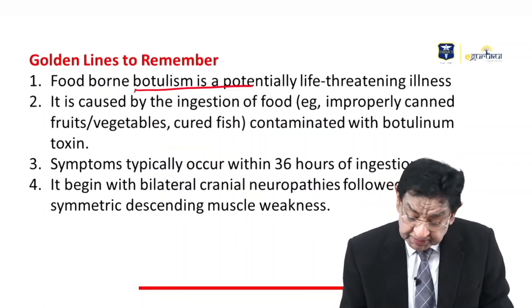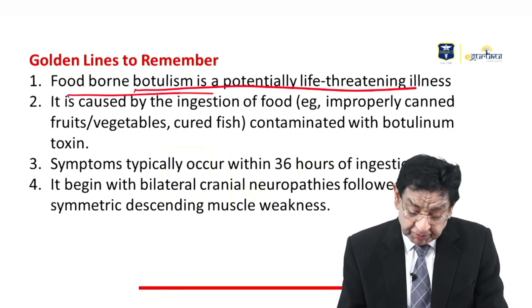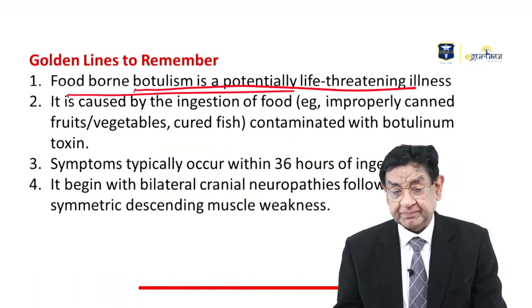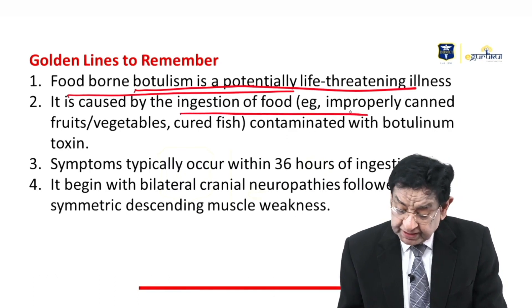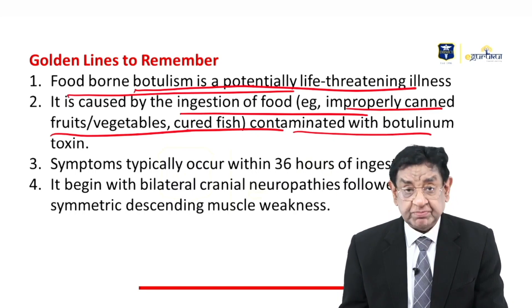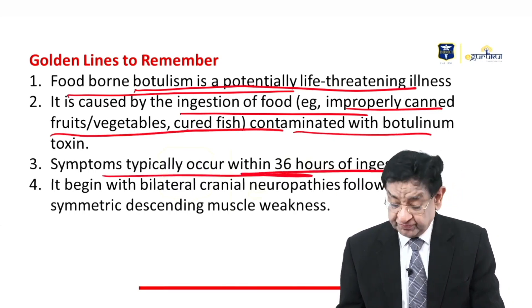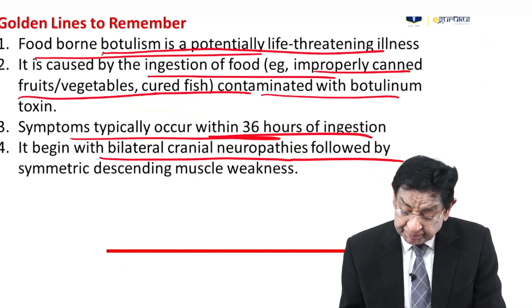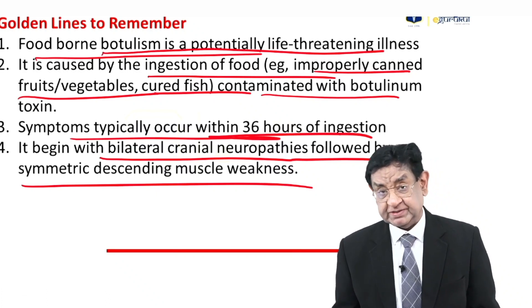Golden line to remember: Food-borne botulism is potentially life-threatening because it can involve the diaphragm. It is caused by ingestion of improperly canned food contaminated with botulinum toxin. Symptoms typically occur within 36 hours of ingestion, with bilateral cranial neuropathy followed by symmetrical descending muscle weakness.